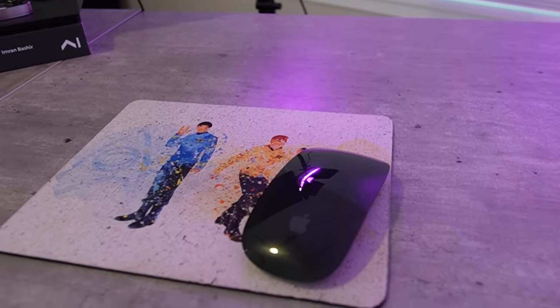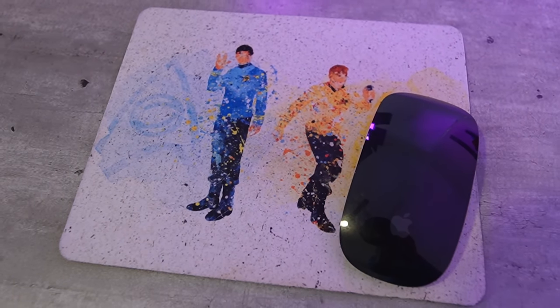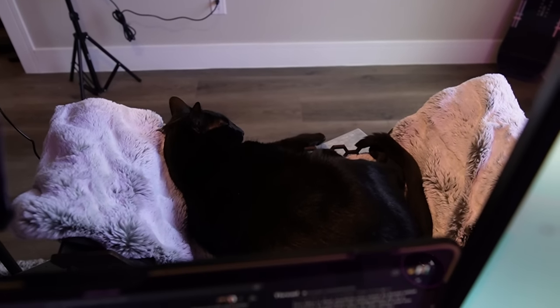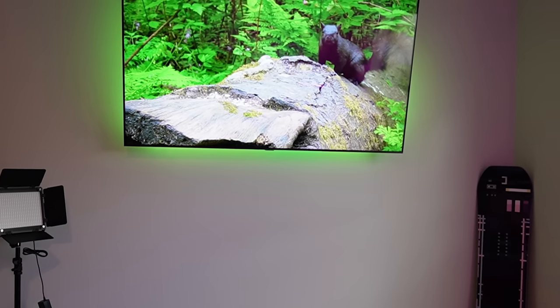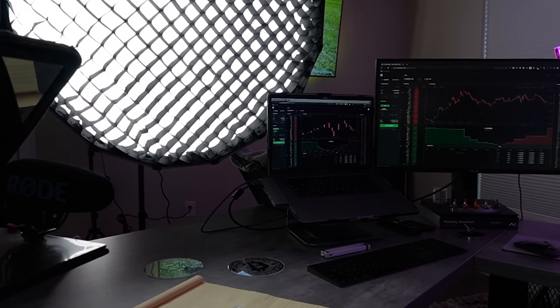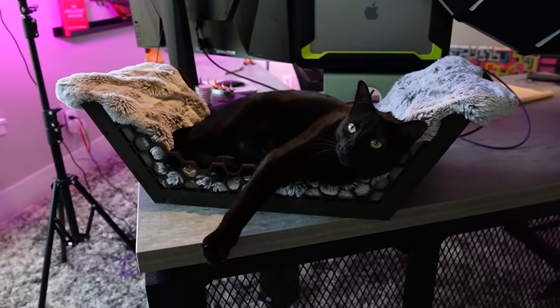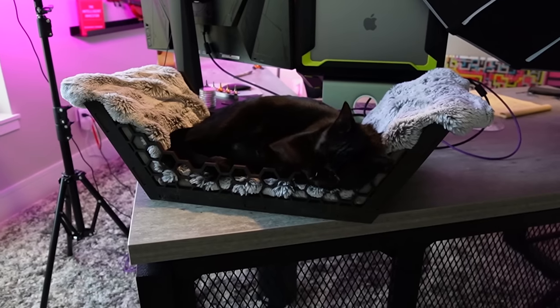Panning to the right, I have my Star Trek The Original Series mousepad featuring Kirk and Spock, and my mouse. From my perspective when I sit down to work, I have a TV mounted on the wall in front of me that I can see between the monitors and this LED light with a dome softbox. On the TV, sometimes I put Spotify on to listen to music, or I'll have some news on in the background, or YouTube videos playing. But funny enough, this TV is mostly used to put cat TV on for my cats to keep them entertained while I work.